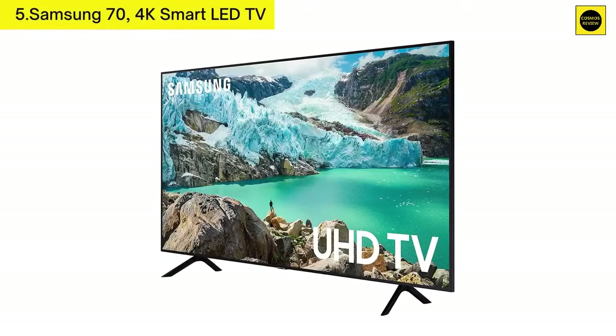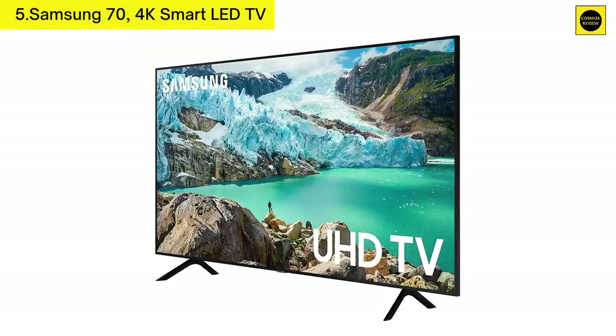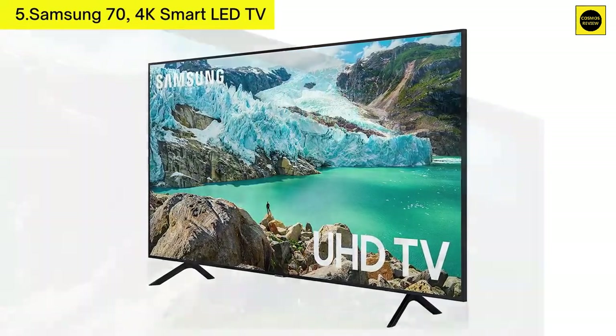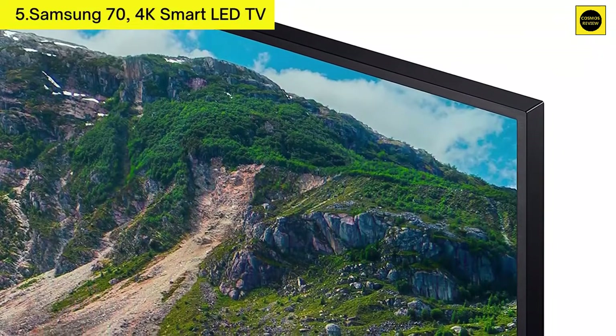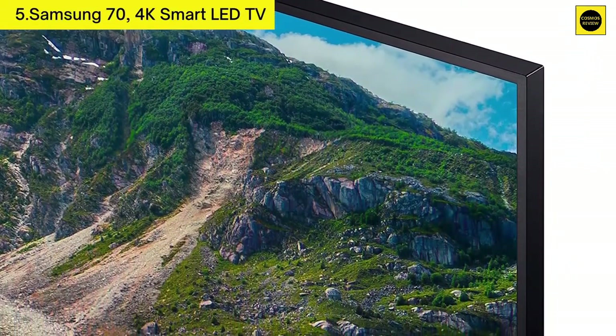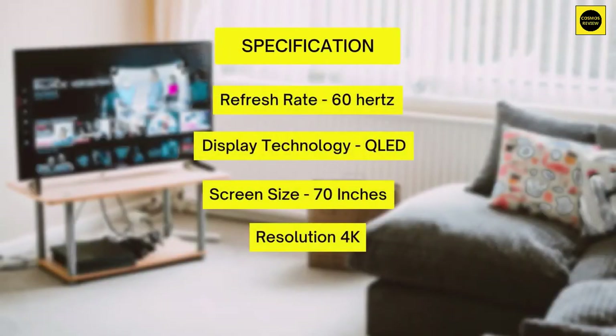Number five: Samsung 70-inch 4K Smart LED TV. Features a 60Hz refresh rate, motion rate 120, a wider spectrum of realistic colors, incredibly fluid motion just as the director intended, stylish slim design, and one app for easy setup.